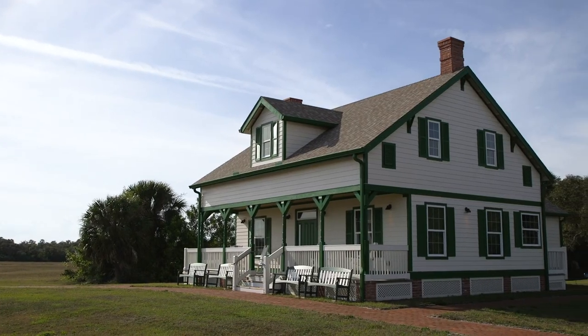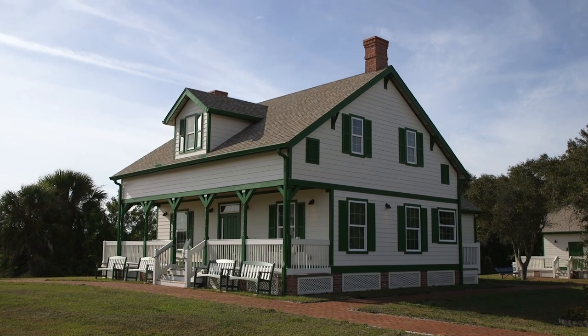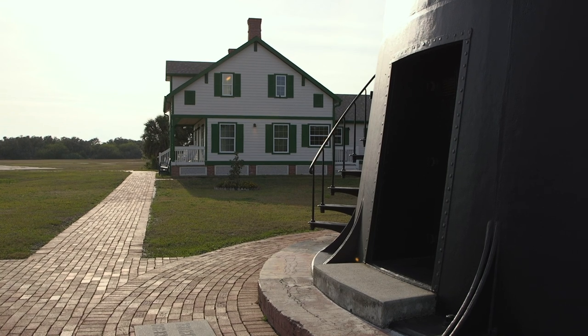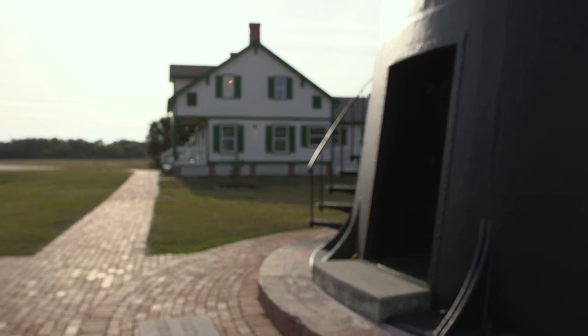In front of me is a replica of one of the keeper's cottages. When the lighthouse was originally built in 1848, there were keepers' cottages out on the beach, but they got destroyed by a hurricane. In 1876 they were rebuilt, and when the lighthouse was moved to this spot, so were the two keepers' houses — the keeper's and the first assistant keeper's houses were moved to this location.